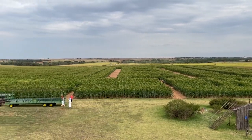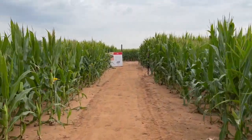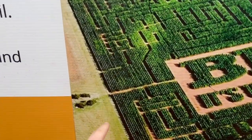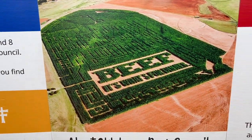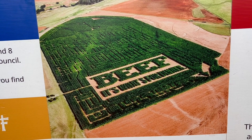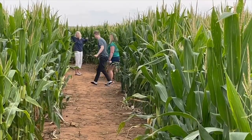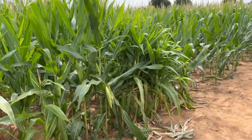Then we stumbled upon a corn maze at P-Bar Farms. I had never done a corn maze before, so I was pretty excited. It was awesome and huge. It was fun for about the first 30 minutes, and then it just gets a little monotonous and you don't know where the hell you are. But I'd never done one, and I'm glad I did — it was fun.